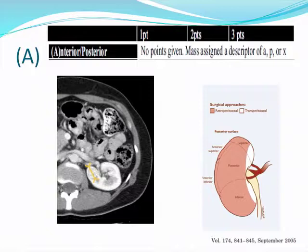A stands for whether the mass is anterior or posterior. A designation of A, P, or X if it is neither anterior nor posterior is given at the end of the score. No points are given, but it does potentially influence the surgical approach. Some authors have advocated that posterior tumors could be approached through a retroperitoneal approach, and we know that a posterior, medial, upper pole mass can be a very difficult location to access, especially laparoscopically.